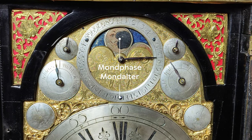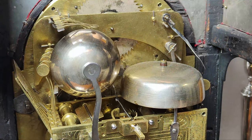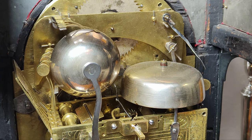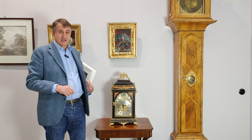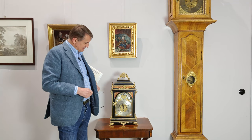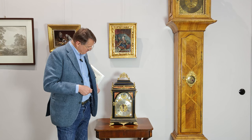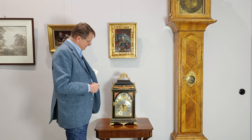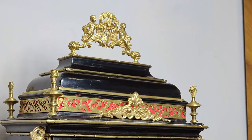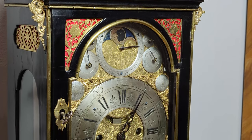Darüber hinaus kann man den Schlag abstellen, auch das Sechs-Glocken-Karillon — das Glockenspiel — kann man abstellen und dämpfen. Die Uhr hat eine lange Gangdauer: eine Gangdauer von acht Tagen ist bei einer Kommodenuhr etwas Besonderes, die meisten muss man alle 36 Stunden aufziehen. Und das Schöne an der Uhr ist, dass alle Teile original sind — selbst die Beschläge, der Schlüssel — es hat sich wirklich alles erhalten, es ist nichts ergänzt.